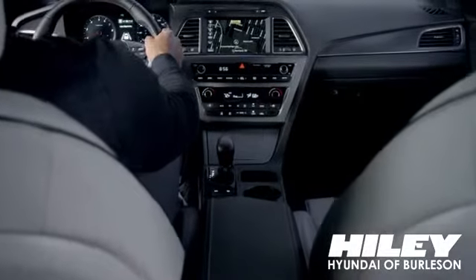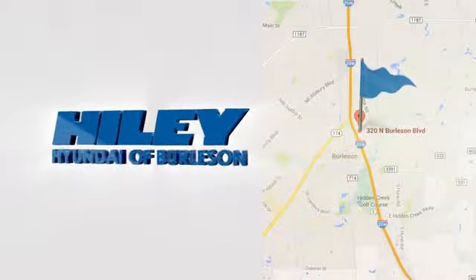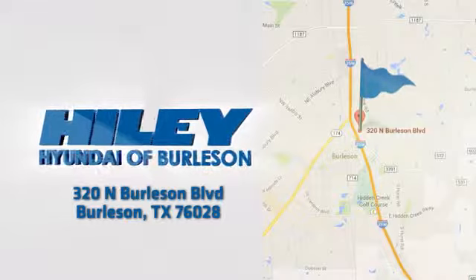You're sure to find what you're looking for at Hailey Hyundai. Call, click, or stop in. We're conveniently located at 320 North Burleson Boulevard in Burleson, Texas.